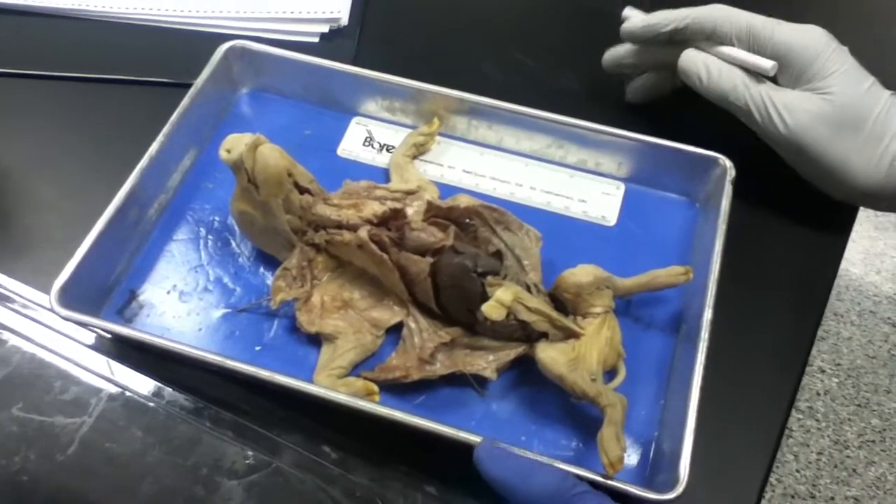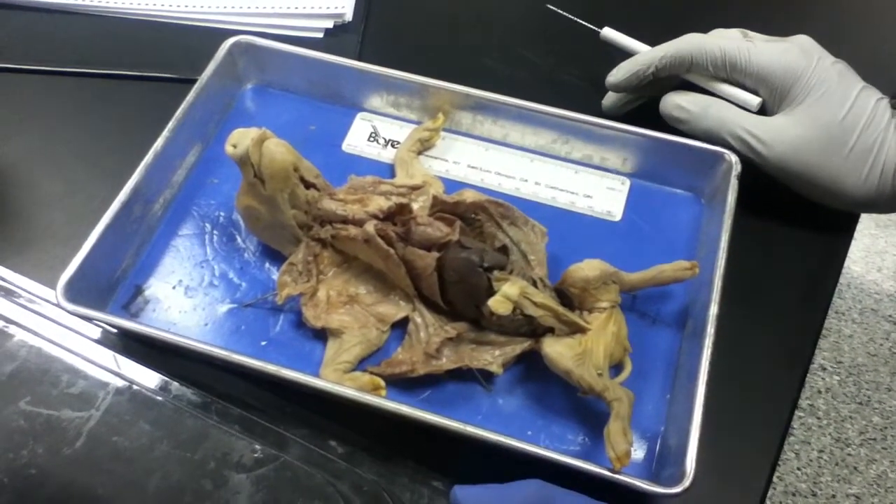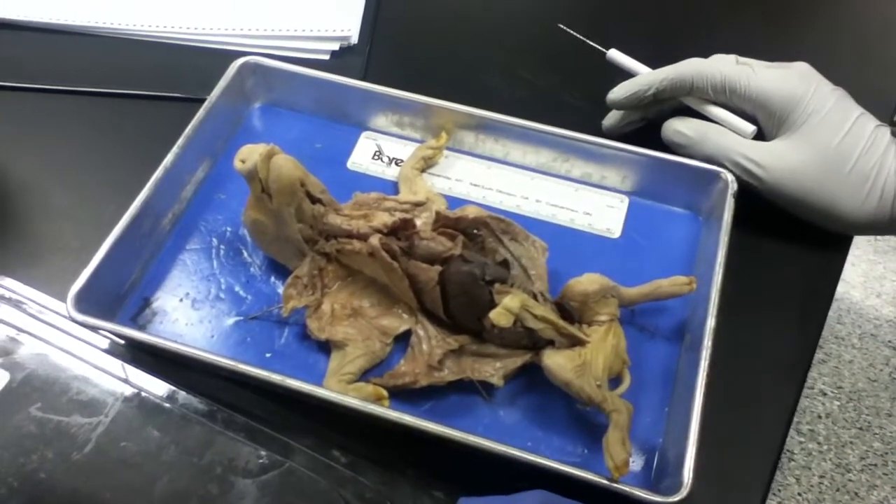Hi, this is Naz and Keon here with Susan, who is a female pig approximately 90 days old.